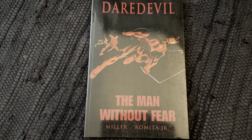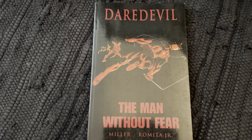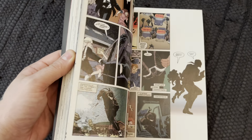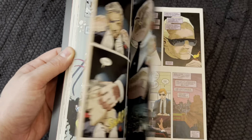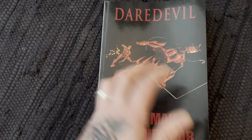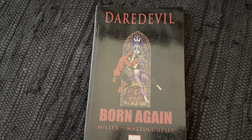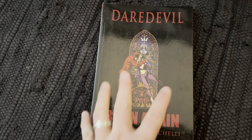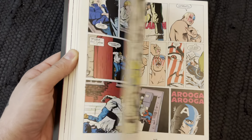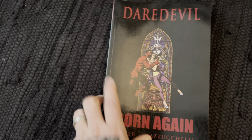Here's a classic: Daredevil — The Man Without Fear by Frank Miller and John Romita Jr. — awesome book, one of the true classics. The television show was highly inspired by this. And of course Born Again by Miller and Mazzucchelli. I think the coming Daredevil show is going to be called Born Again. If you haven't read this one, do yourself a favor — it's so freaking good, one of the all-time greats.